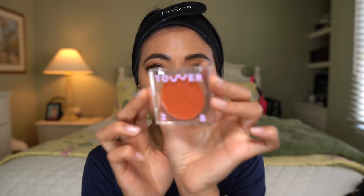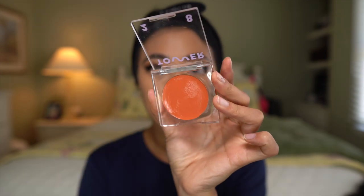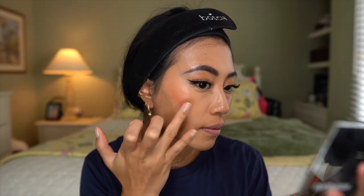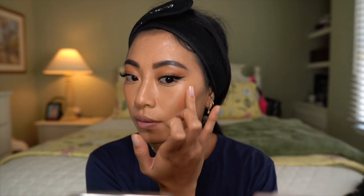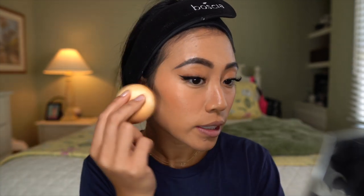I'm going to wipe off some of the foundation on my lips. Do you guys know I'm obsessed with cream blushes? This one by Tower 28 that I mentioned in my favorites video is such a goodie — this is in the color Golden Hour. It really does last all day and it blends out really easily. I'm going to use that on the apples of my cheeks, then take whatever's left on my fingers and drag it across my nose, and use my sponge to blend out the edges.